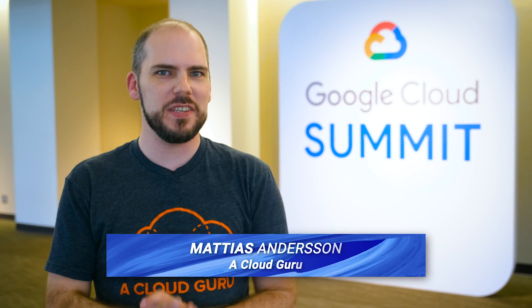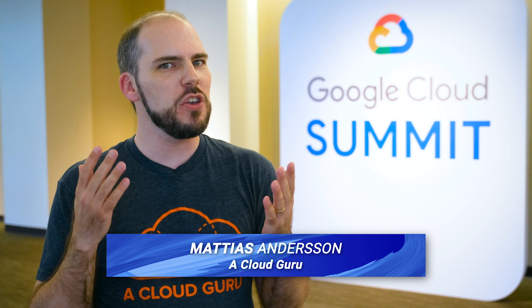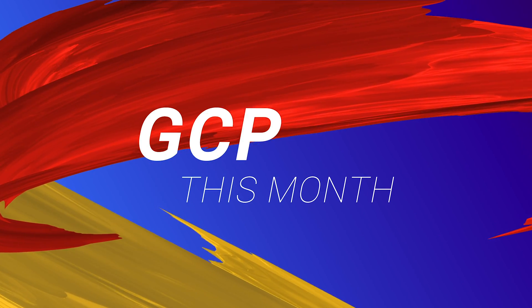Hello, Cloud Gurus. Matthias Andersen here on location at Google Cloud Summit Seattle 2019, bringing you all the latest news on GCP this month. In this episode, we've got new stuff about performance, features, and security in our Quick Bytes segment, and we have something shiny that really fits our GCP Gems segment. You'll understand what I mean when we get there. And of course, we'll finish things off with our Guru of the Month. But first, a very quick update on what happened here at Google Cloud Summit Seattle.